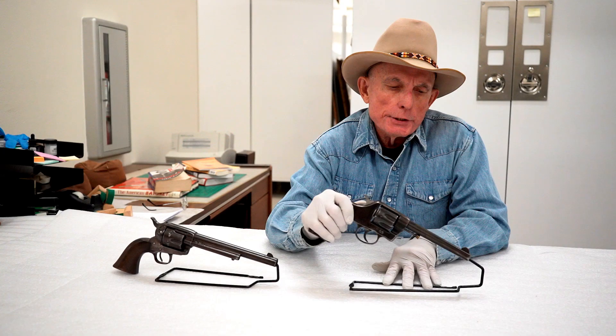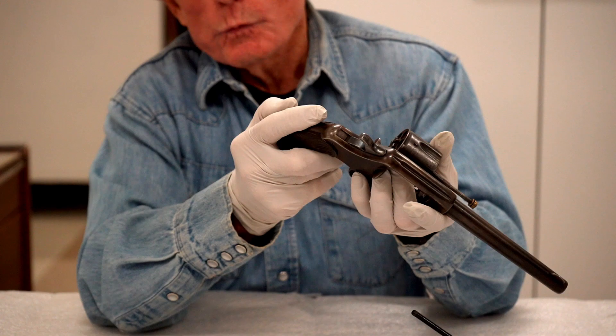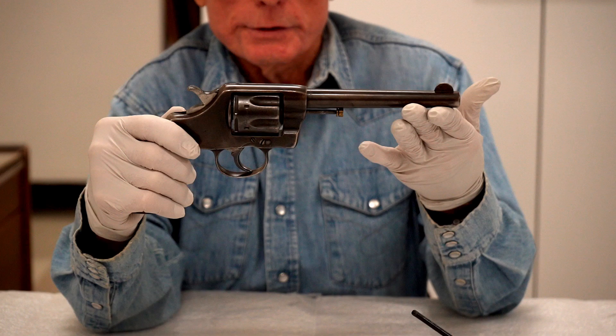The double action revolver was greeted with great enthusiasm because of its technological advancements. When you open that cylinder, you could eject all of those empty cartridges at one time and reload all six, close the cylinder and you're ready to go again.